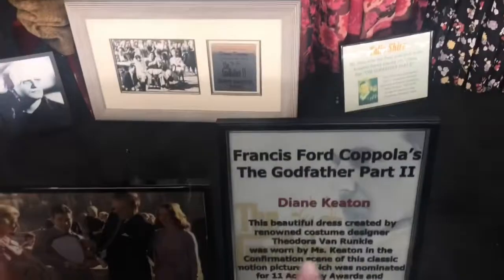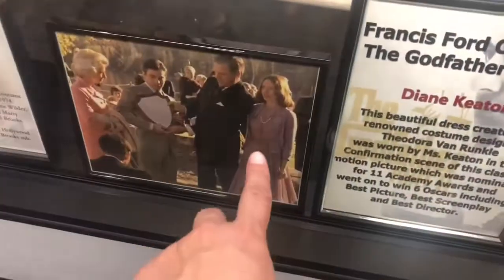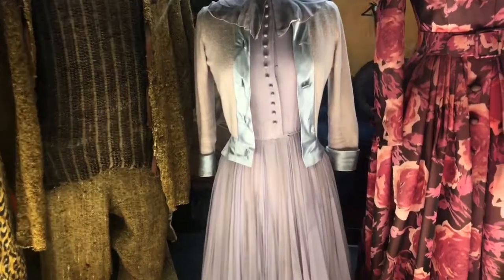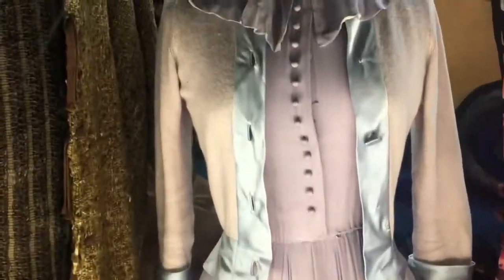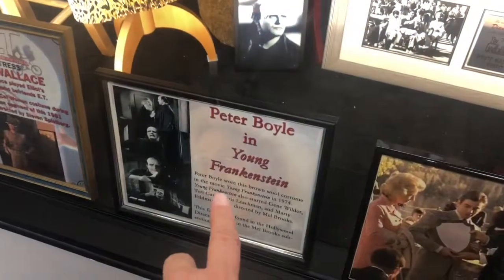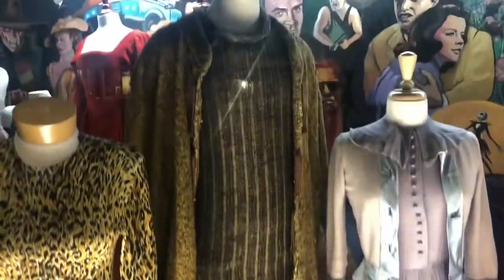Diane Keaton wore this dress — these women are teeny tiny. I like that cardigan that goes with it too. And this right here is Peter Boyle in Young Frankenstein — that's Frankenstein's outfit.